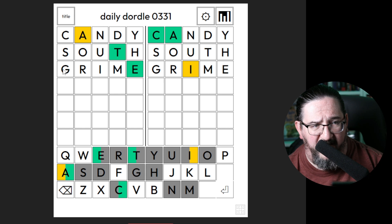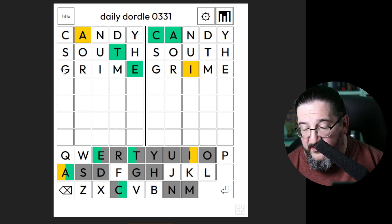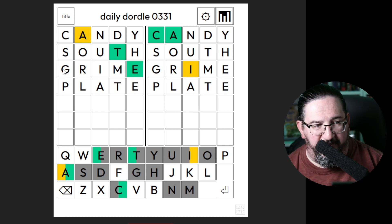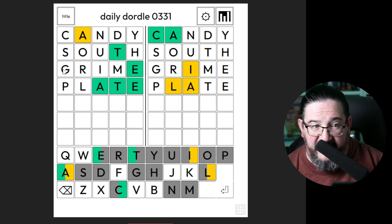I feel like the A is probably going to be in the third spot on the left puzzle. What immediately comes to my mind is the word plate for the left — we would get A locked in, and we would get P and L evaluated, which I think has some good value. So I'm going to go with plate. If nothing else, we'll get the A locked. What do we get with plate? We get the A, T, and E locked in.